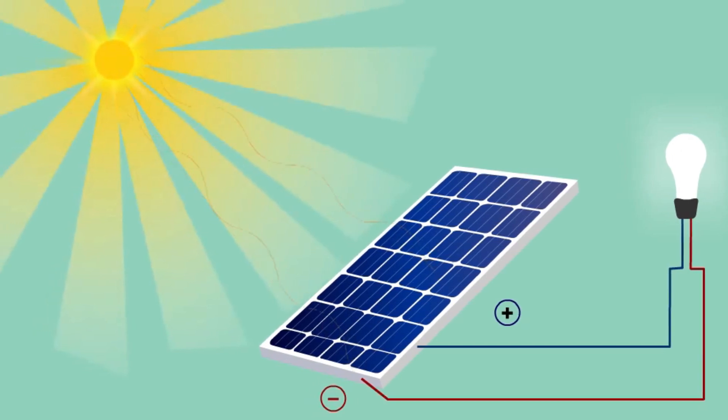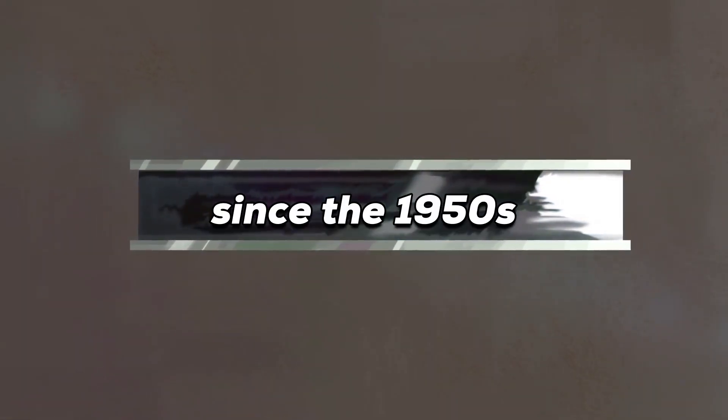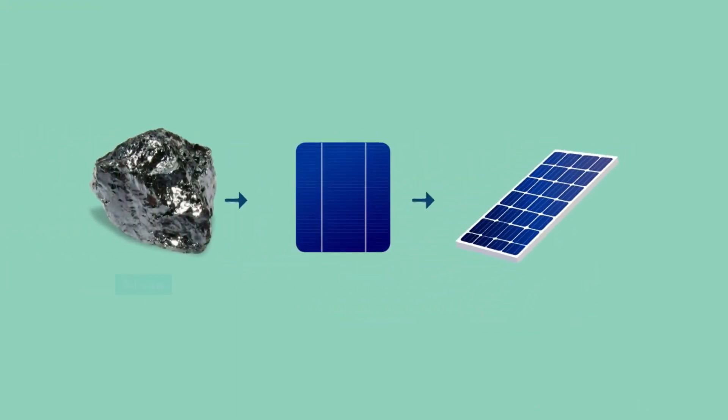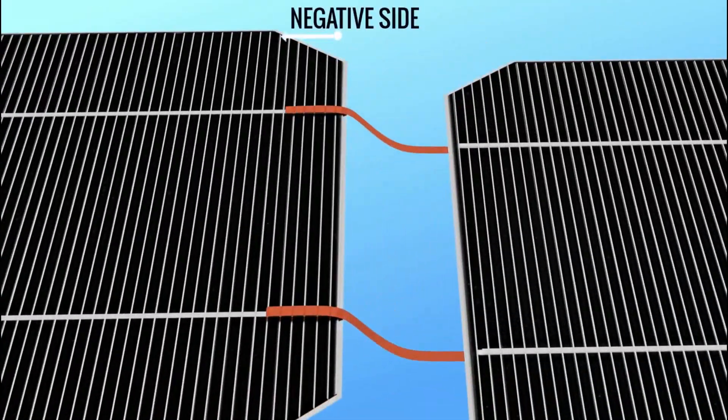Solar cells convert sunlight into electricity using semiconductors. Silicon, abundant and stable, has been the go-to choice since the 1950s. But creating large silicon crystals needed for solar panels is complex, costly, and energy-consuming — with perovskite offering a cheaper, more energy-efficient alternative that can be modified to ideally match the sun's spectrum.